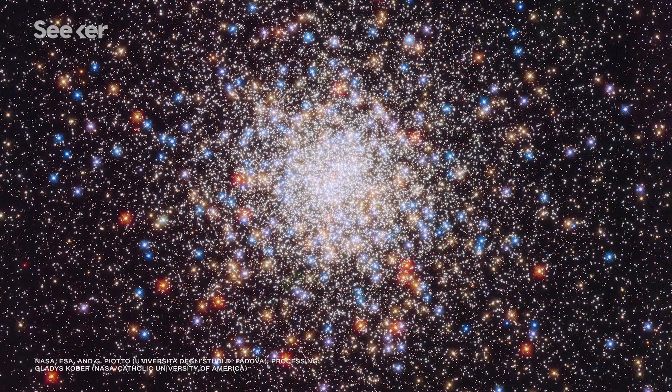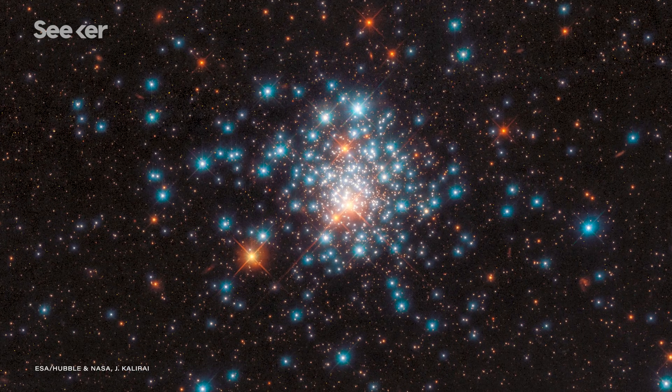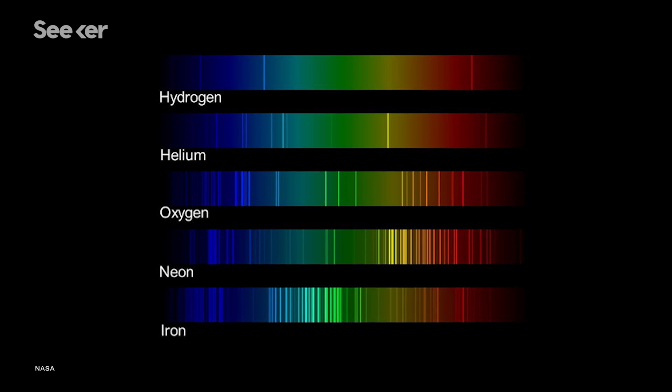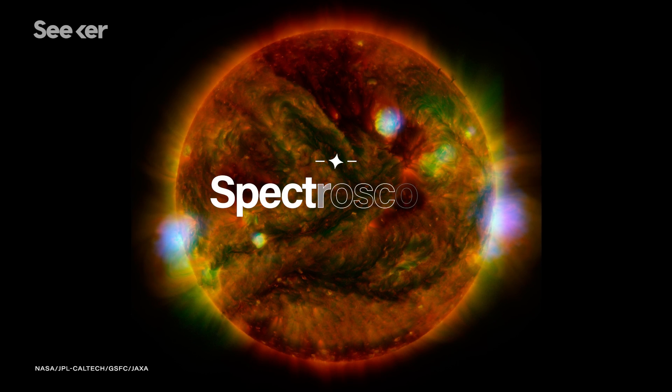There are other factors besides temperature that affect a star's color, including the distance of the star from Earth and the elements it's made of. Each element within a star is associated with a specific wavelength. By measuring the amount of energy at those wavelengths, we can tell the amount of hydrogen, helium, and other various trace elements that are in a star. This technique is called spectroscopy.